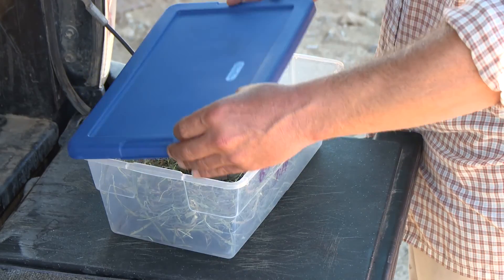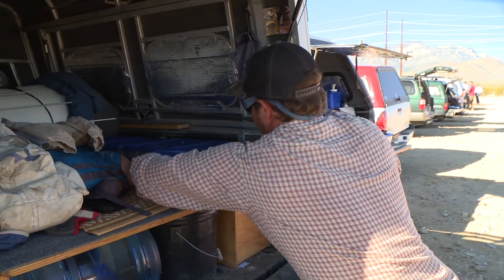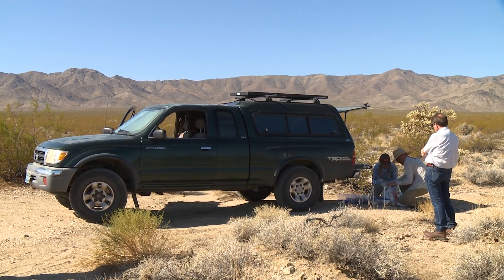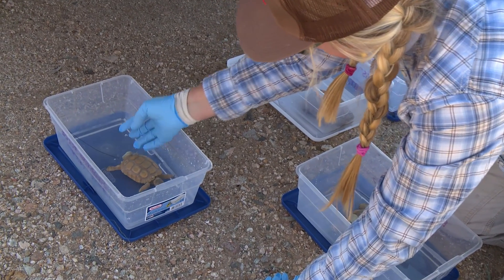In addition to that general tortoise program, we were successful in hatching 53 live tortoises within this facility, which is unique — it's never been done. We've raised those animals for five years, and all the other juveniles that we found within the project boundary, we just translocated those animals.